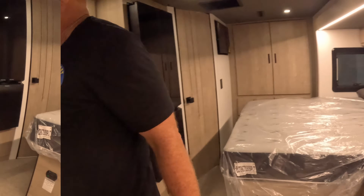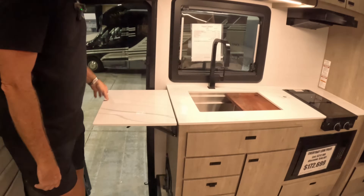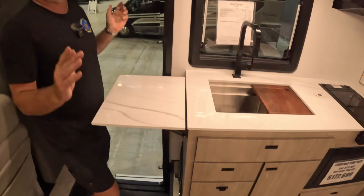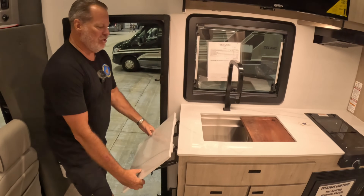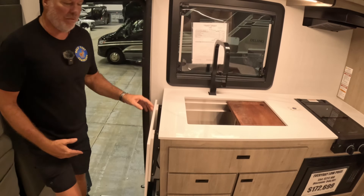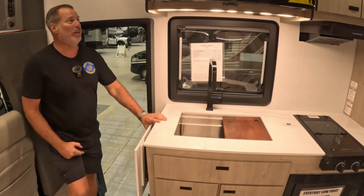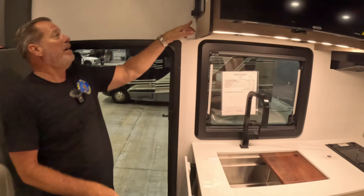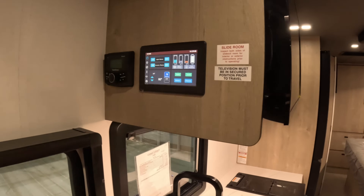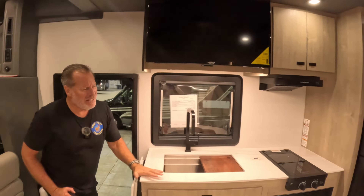Let's talk about this kitchen, because it has something that Rose loves — look at this extra counter space! Why isn't this in every coach? Every coach should have this. If there's room on the side and you can still access the panels underneath, that's ideal. Also, remember the head unit for the radio outside? There's one inside too — in addition to the controller for all the systems, you've got the radio controller for both inside and out.